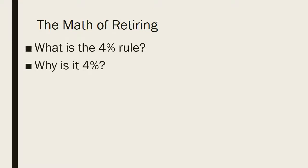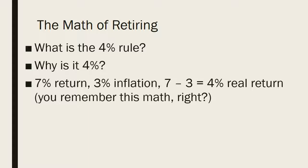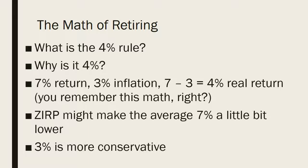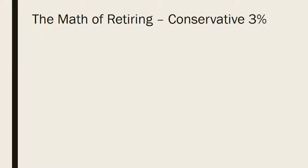The other thing to remember is the four percent rule. It's basically a seven percent return minus three percent inflation, giving you a four percent real return. On the conservative side, in a zero interest rate policy environment, that seven percent might be a bit lower, putting you closer to three percent. There have also been periods where five percent was a more realistic number, so it's actually a range.